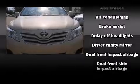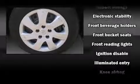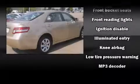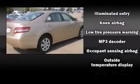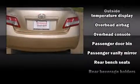Toyota ensures the safety and security of its passengers with equipment such as dual front impact airbags, front and side impact airbags, traction control, brake assist, ignition disabling, and four-wheel disc brakes with ABS. Electronic stability control supplements mechanical systems, so you'll maintain precise command of the roadway.